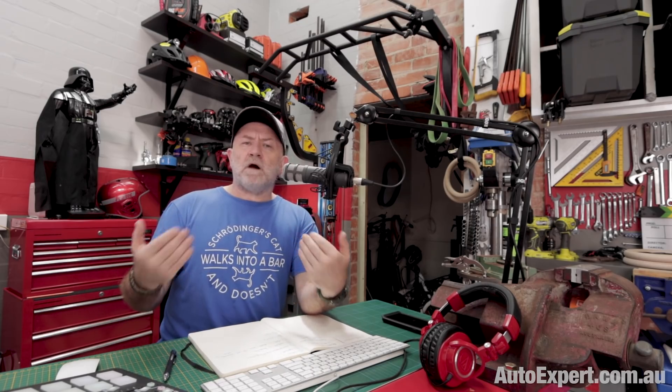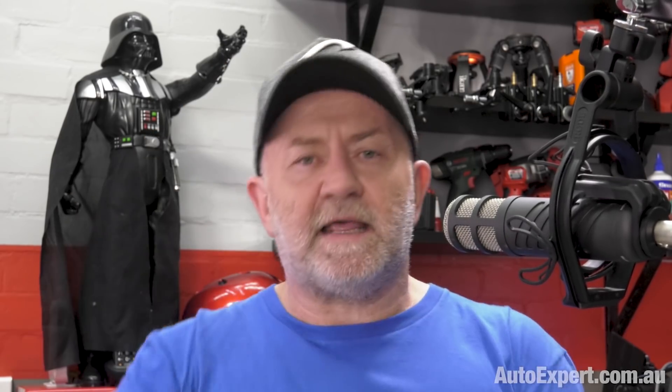6,000 RPM is brain-bendingly fast. Every time I blink my eye — world goes black, world comes back — you're losing one-tenth of a second of reality. That's 10 revolutions at 6,000 RPM, because 6,000 RPM is 100 revolutions a second, so one blink of an eye is 10 revs.